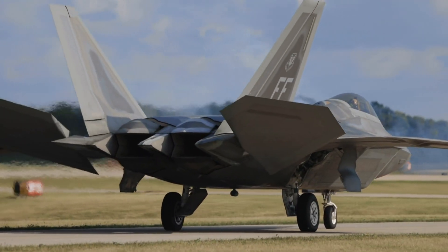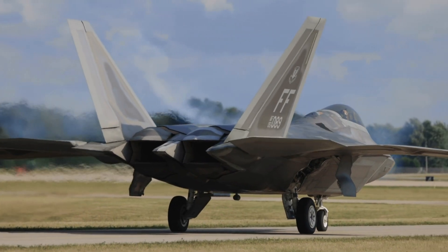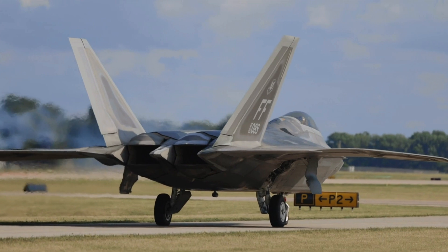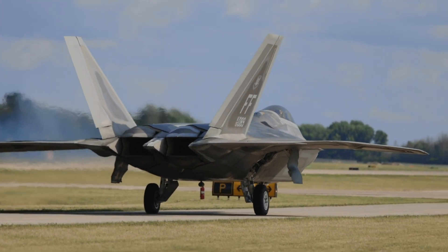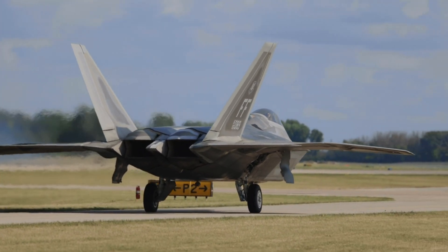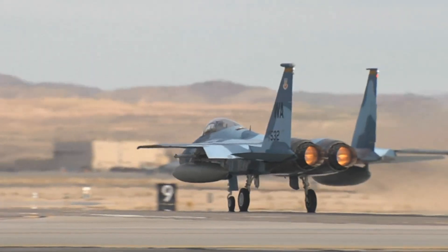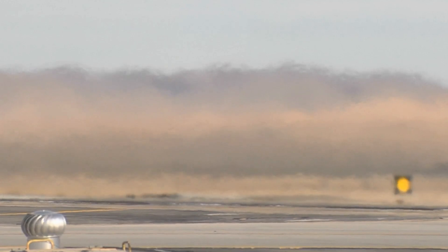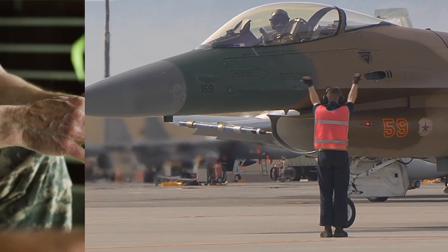The USAF assessed its mission needs and determined that its existing fleet, along with planned upgrades, could meet current and projected operational demands without the need for an upgraded F-15 variant like the Silent Eagle. The focus remained on enhancing capabilities through modernization programs for existing aircraft and integrating more advanced platforms into the fleet.